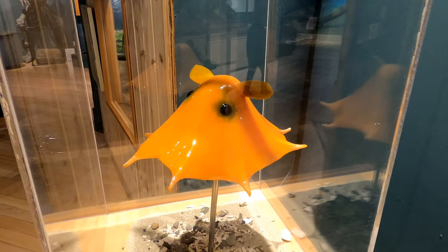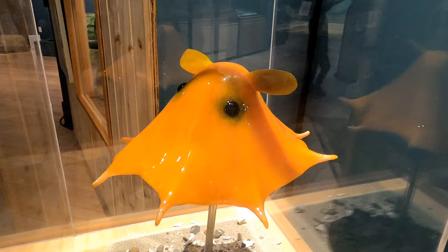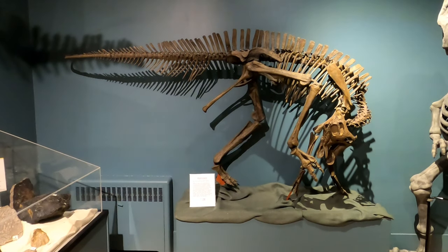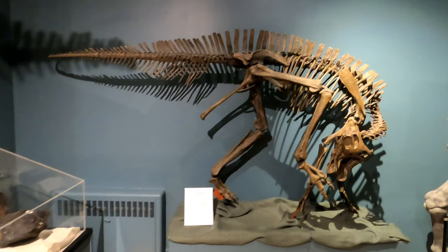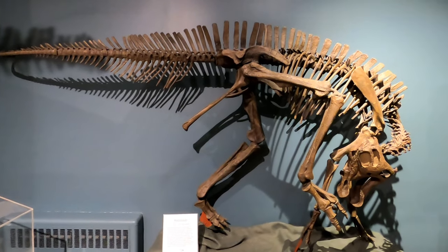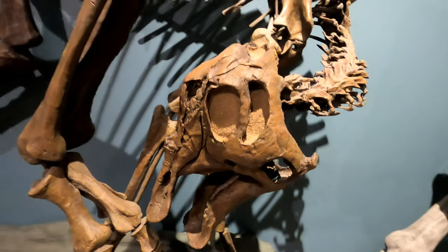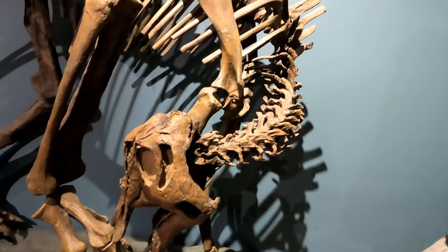There are also these adorable Dumbo octopus, which live in the deep ocean and use their ear-like fins to propel themselves through the water. And here's the skeleton of the Hadrosaur, which is known as the duck-billed dinosaur. These herbivores were commonly found throughout Western Canada during the Late Cretaceous Period.